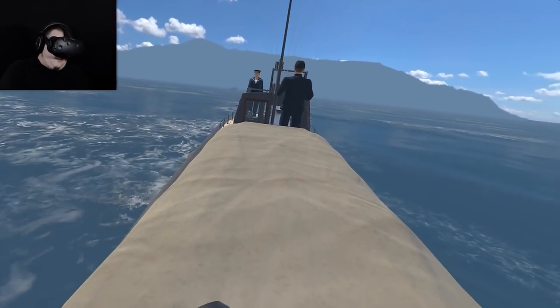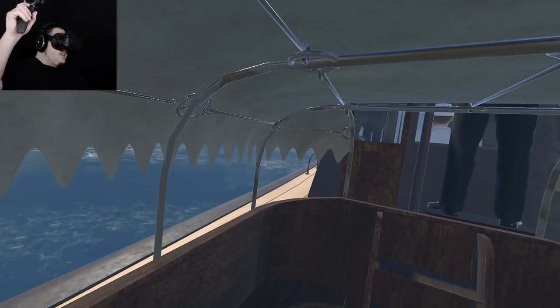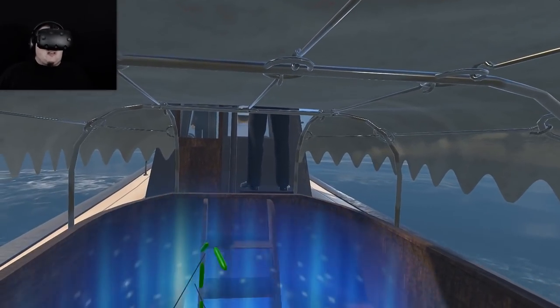I should probably behave. I'm stuck — I'm inside here. Well, this is pleasant. I feel like a proper tourist now.